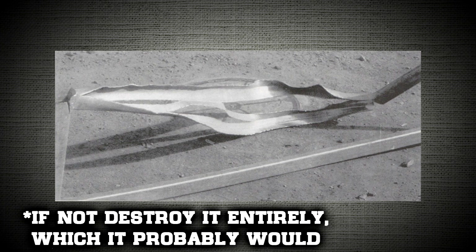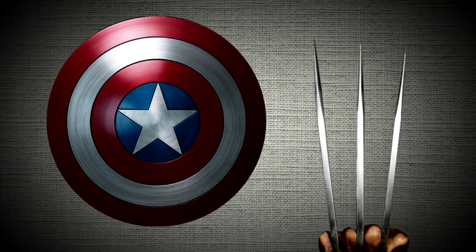3,000 degrees makes adamantium sizzling hot — how much more can it really take? Adding something like 40,000 degrees would probably warp the metal a lot, and that temperature would still not reach that of vibranium's melting point. So does this mean that Captain America's shield is stronger than Wolverine's claws?